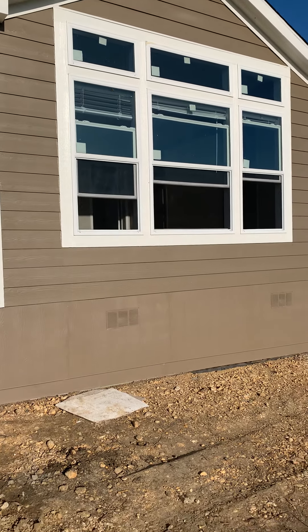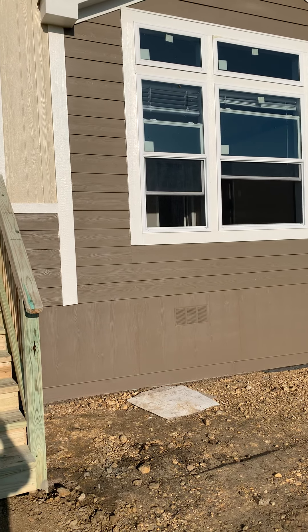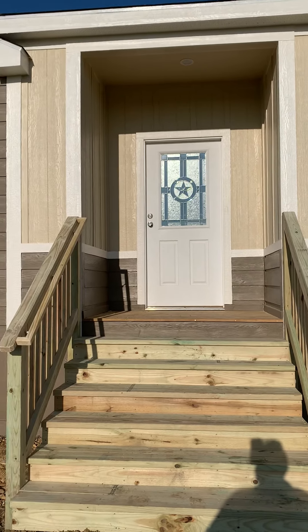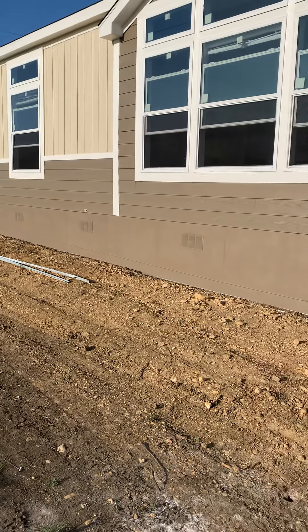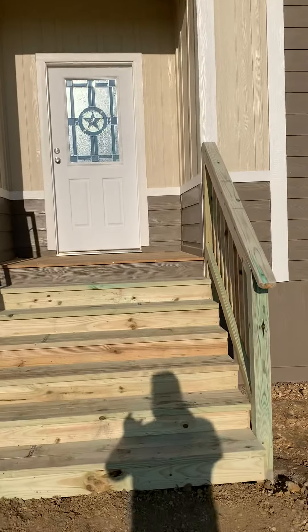They've finished some things on the house and done the red carpet service where they make it look good on the inside. I just wanted to show what they've done. They put the skirting on — it looks really good. I'm happy with it. Let's walk in.